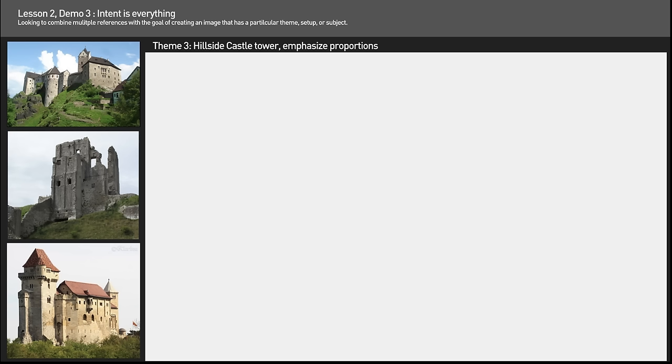Now there are tons of different ways to apply this kind of thing. You can do it with characters, creatures, environments, buildings — you name it. So go out and have fun, do some cool studies. If you'd like to try this exercise yourself, we've provided a reference sheet up on screen now. You can screen-grab it and use it for your own practice. And here's an example using this reference sheet from student JS Parker.